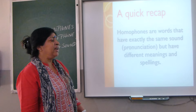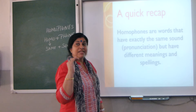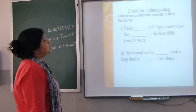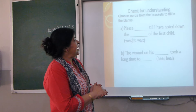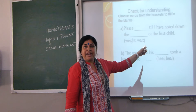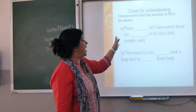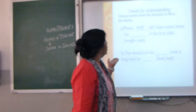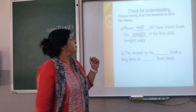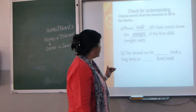Quick recap: homophones are words that have exactly the same sound — that is, pronunciation — but have different meanings and spellings. Now let's do one exercise. W-E-I-G-H-T and W-A-I-T — please fill in the blank. Answer: 'Please wait till I have noted down the weight of the first child.' Well done!